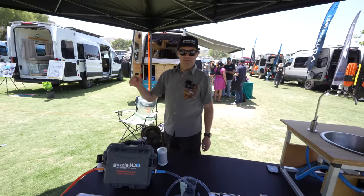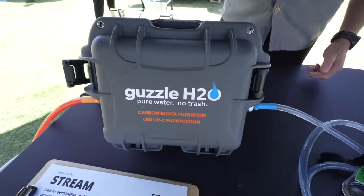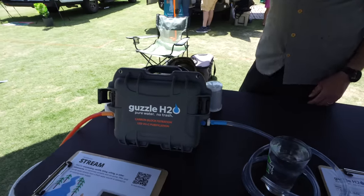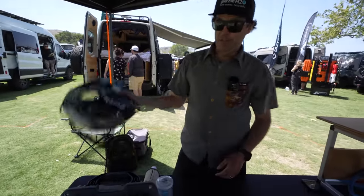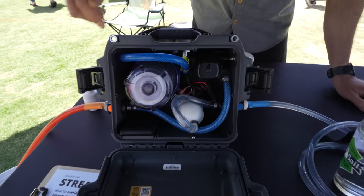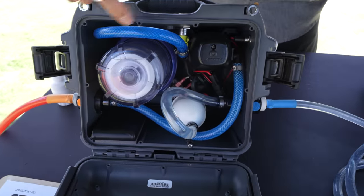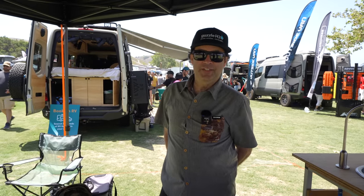This is the Stream from Guzzle H2O. It's a great tool for filling up your onboard water tanks with up to 35 gallons of drinking water. Pull up next to a lake, river, or stream, use the long 30-foot outlet hose, and pump water out of the body of water into your van. Inside is the carbon filter, a UV purifier, a pump, and a lithium battery that runs it all. Find us at guzzleh20.com.